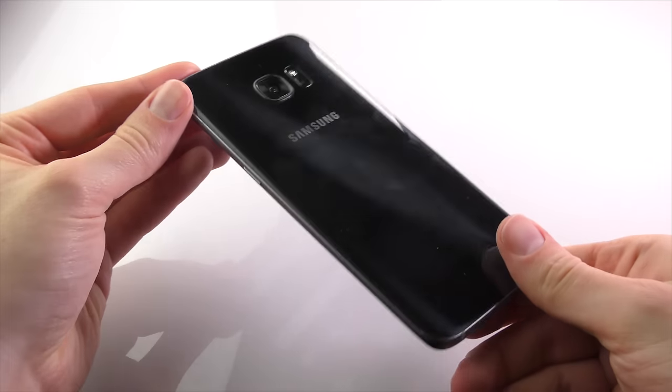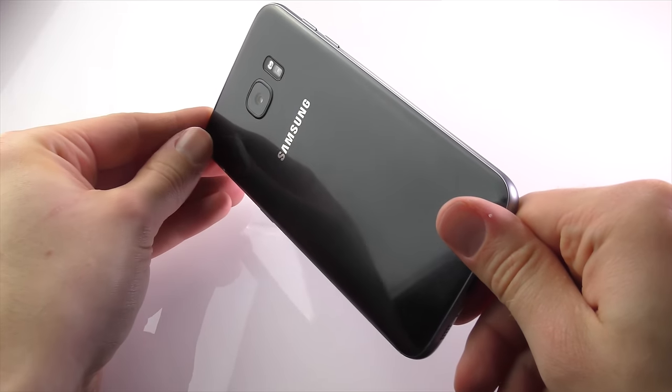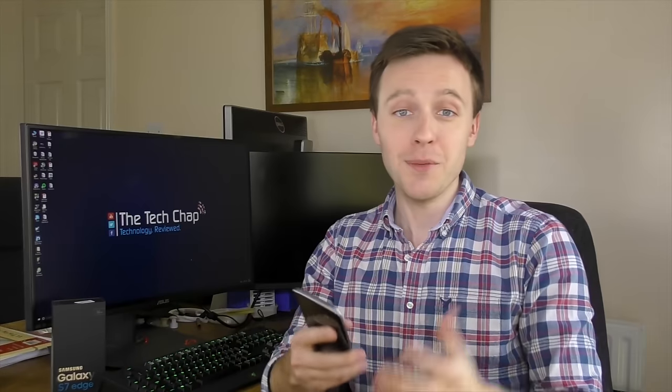What isn't so durable is the metal band around the outside of the device, which, like the S6 before it, seems to pick up scratches and dents really easily. I'm someone who doesn't use a case on their phones — it seems a shame to cover up such a beautiful device with a cheap plastic shell.